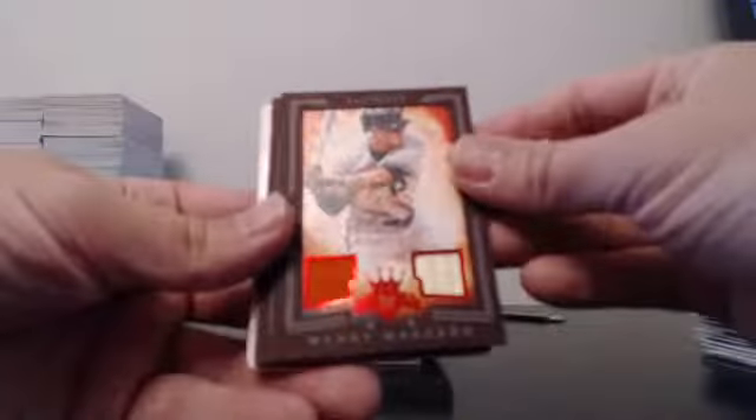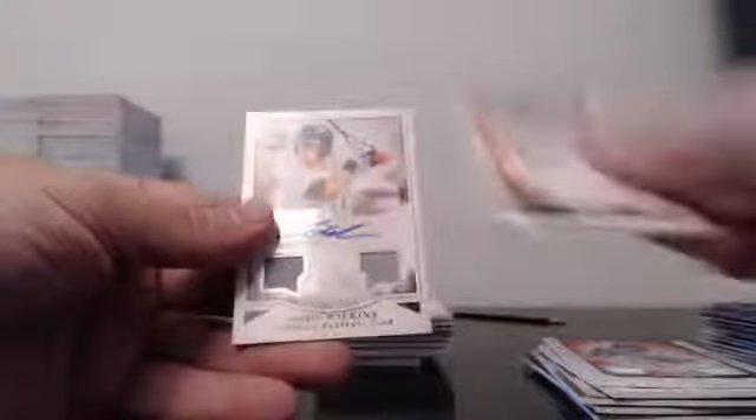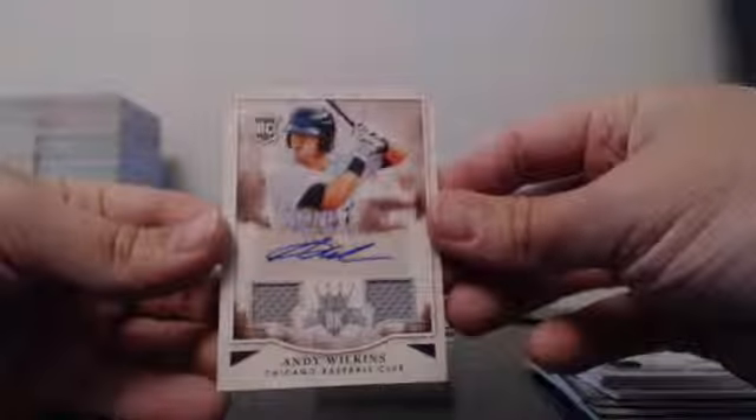Next up, Relics: Duel, Machado, Gattis, Bumgarner, Hosmer, Darvish, Adam Jones. Jersey Dual Auto: Andy Wilkins out of 299.